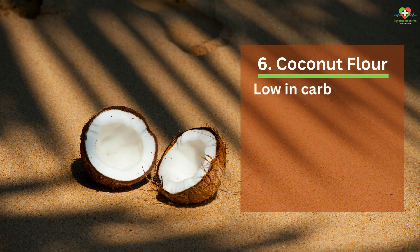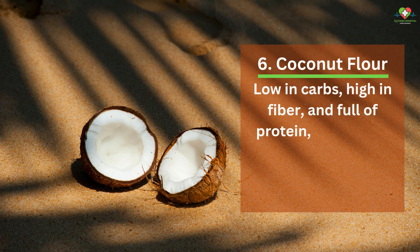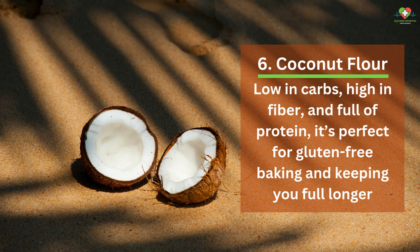6. Coconut Flour. Low in carbs, high in fiber, and full of protein, it's perfect for gluten-free baking and keeping you full longer.